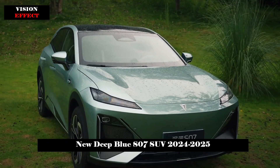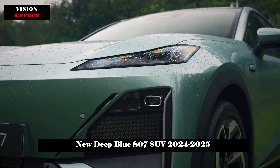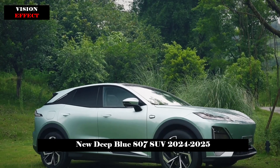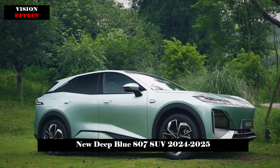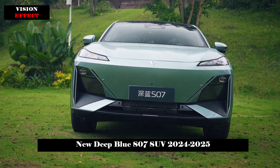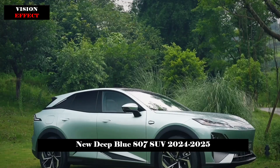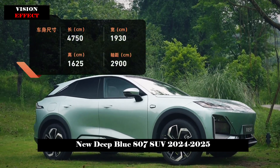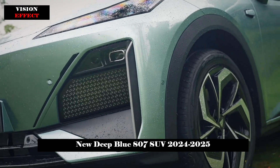In terms of appearance, the S07 adopts a family-style design. Thin headlights increase the aggressiveness of the front face, and the design of the large ventilation holes at the bottom is preserved. The new car will be equipped with an intelligent interactive light set featuring up to 696 LED light sources, special interactive lighting effect editing, projection interaction, pedestrian courtesy, driving status reminder, and special scene animation.